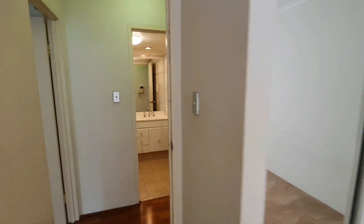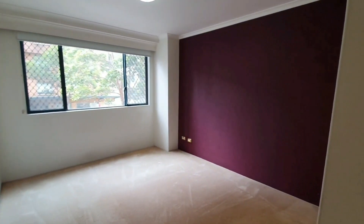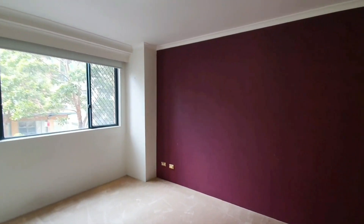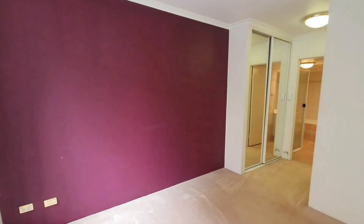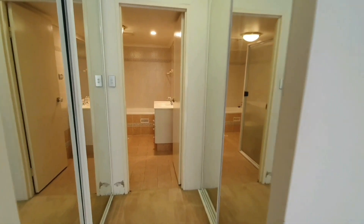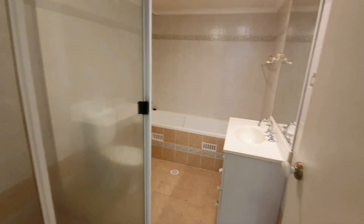Now we'll head to the master bedroom, just through here. The master bedroom has built-in wardrobes, more of a walk-in wardrobe style, which creates a small hallway to the en suite. The en suite has a shower and a bathtub.